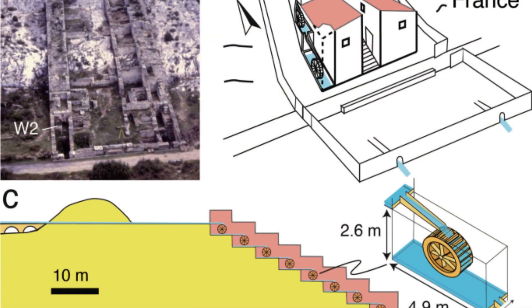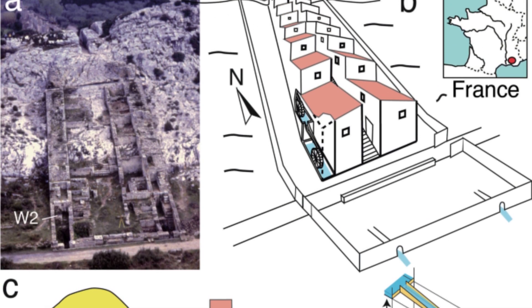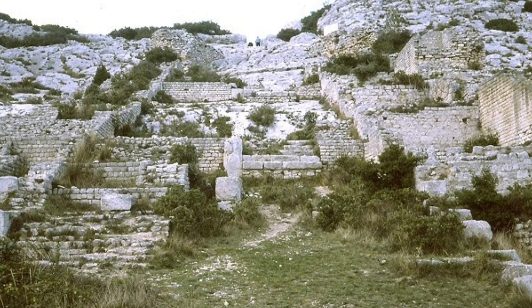These mills were part of a Roman aqueduct system and were powered by the flow of water from a nearby spring. The site is estimated to have been operational in the second century AD.